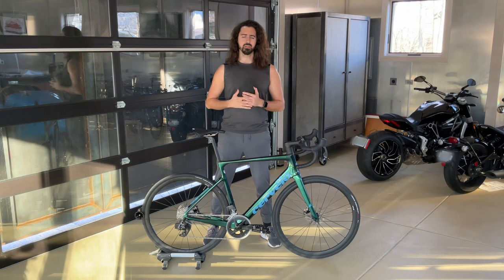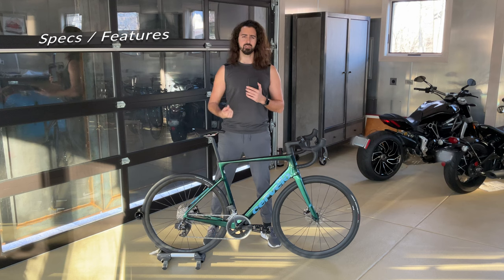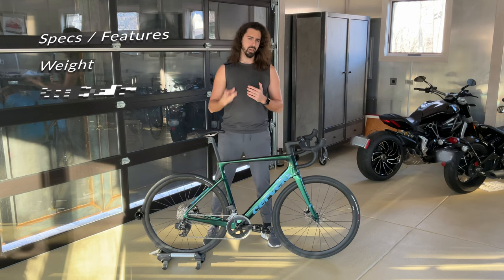Alright guys, welcome back. So as usual with all the bikes we check out, with this bike we're going to look at the specs and features, we're going to find out the weight, we're going to look at the ride quality, and lastly we're going to answer the question: should you buy this bike?